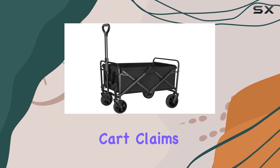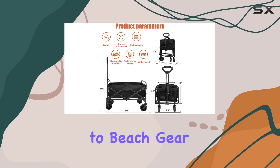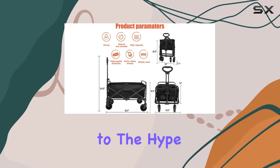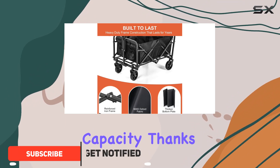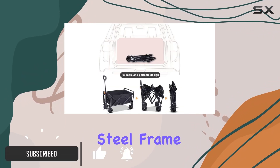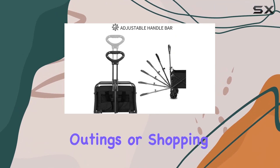This Kelliol folding wagon cart claims to be a reliable solution for hauling everything from groceries to beach gear. Let's see if it lives up to the hype. The manufacturer highlights a 200-pound weight capacity thanks to its sturdy steel frame — a decent amount, enough for most family outings or shopping trips.